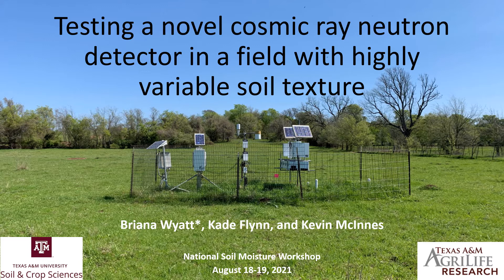Before I start, I want to acknowledge my co-authors, Cade Flynn and Kevin McInnis. In particular, I want to acknowledge Cade, who really led this study and did the majority of the work. So the things I'm showing today are really Cade's work.